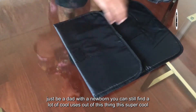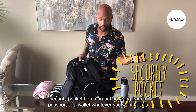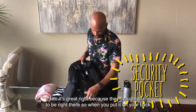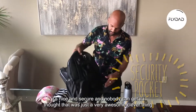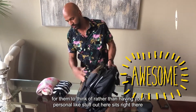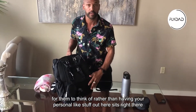You don't have to just be a dad with a newborn — you can still find a lot of cool uses out of this thing. There's a super cool security pocket here where you can put anything from a passport to a wallet. It's positioned so that when you put the bag on your back it's nice and secure and nobody can get to it. I thought that was a very awesome and clever design choice, rather than having your personal stuff exposed out front.